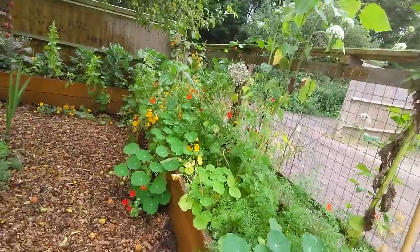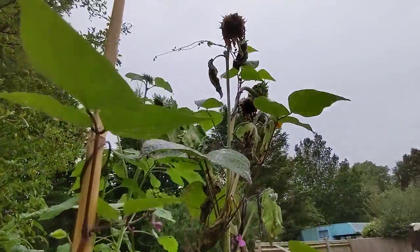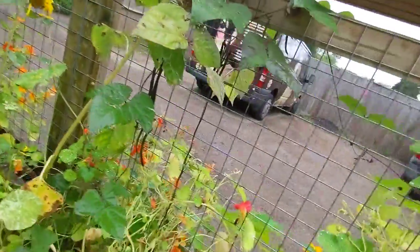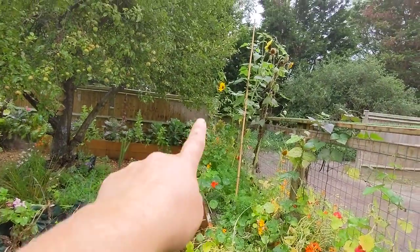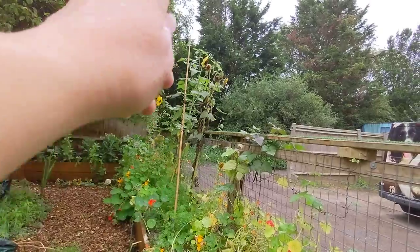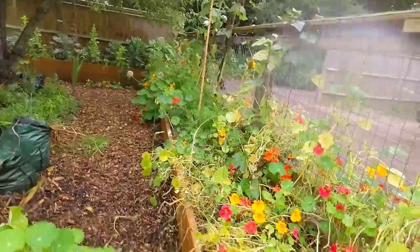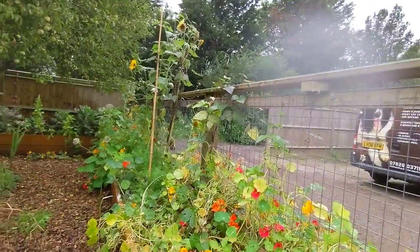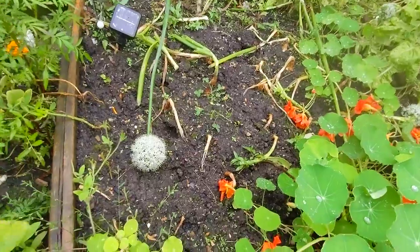The beans decided to grow up my sunflowers instead of all over my fence, but never mind. Oh look, we have a mushroom - not enough for a Sunday breakfast I don't think. Let's have a look at this bed - at this end we have some small onions growing in the bottom. I'll probably harvest them up and then replant any small bulbs.